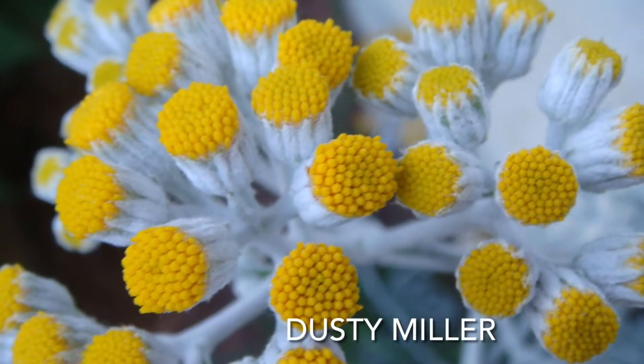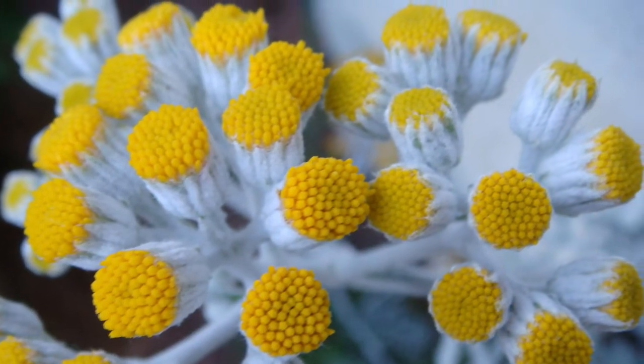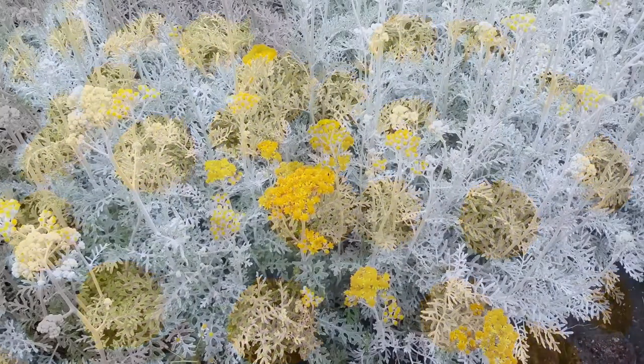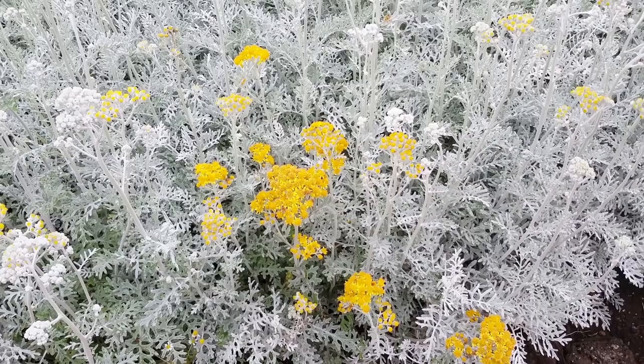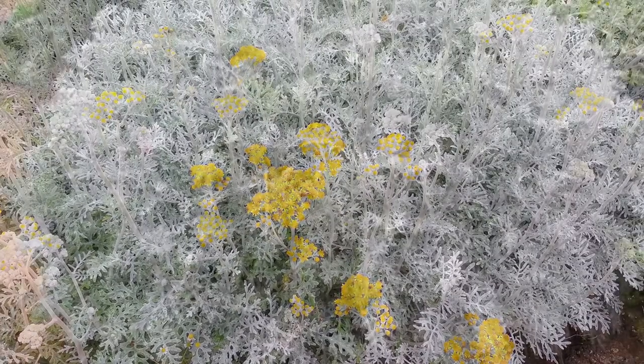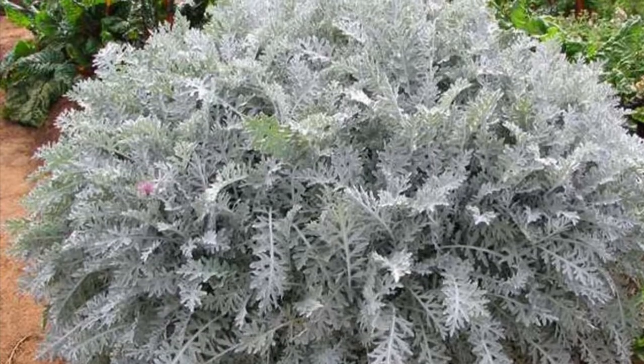Number two, Dusty Miller. This annual loves rich well-drained soil and full sunlight with afternoon shade. The yellow flowers bloom in midsummer, but the silvery foliage is the main reason to grow this plant. It does not require a lot of water and it is gorgeous to have in the garden.